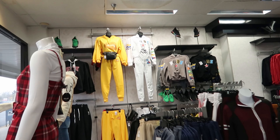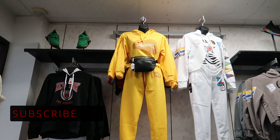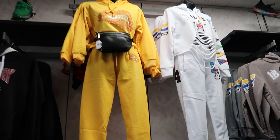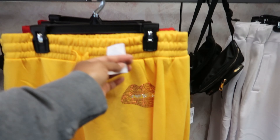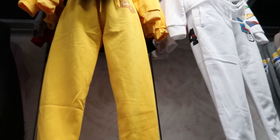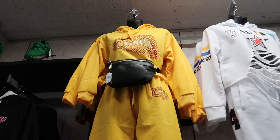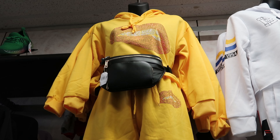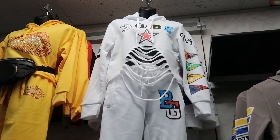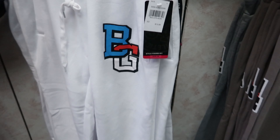I wanted to look at these. You guys see this outfit up there? That is cute. I like the color. It's really bright, but I'm liking it. The pants are $10.99, but unfortunately I can't tell you how much the shirt is because I can't reach it. But I like that one and I like this one as well, and the pants on this one is $13.99.